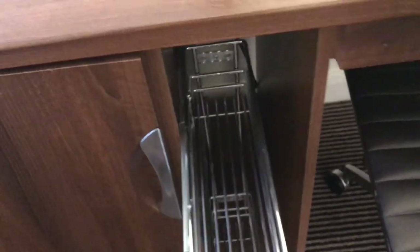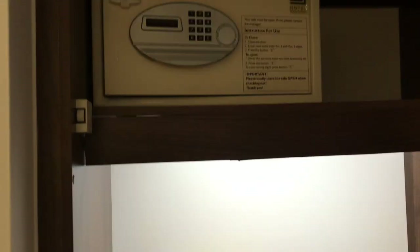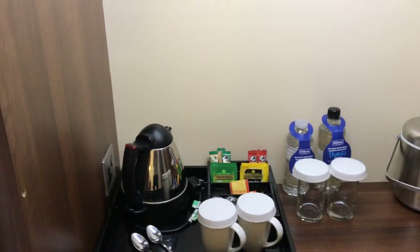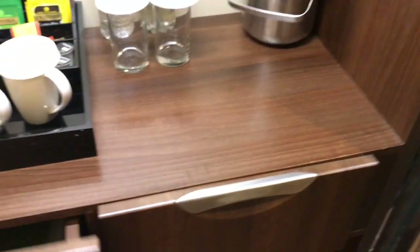There's a fridge down here that I just noticed. It's got nothing in it — it's just there if you bring drinks with you. There's also this storage unit and a weird pull-out thing, and then it looks like there's a wardrobe there, a safe up there, and somewhere to make tea.